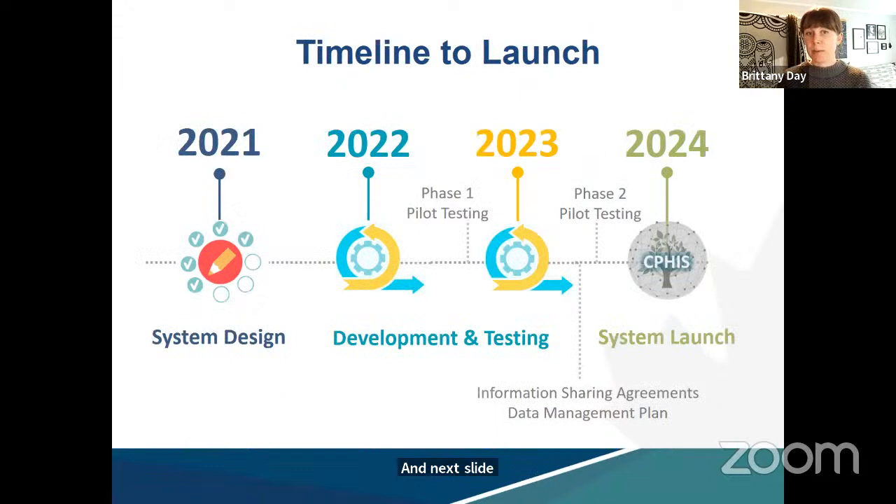Regarding when CFIS will be ready to launch: the system is currently within the development and testing stage, being done in a phased approach. Phase one pilot testing just wrapped up last month, in which testers from CFIA and some external organizations tested the initial set of features including registration, the landing page, the environmental scanning tool, and the MS Teams collaboration space. A lot of great feedback has been collected and is being used to make final modifications to improve the overall user experience and system performance.